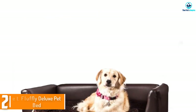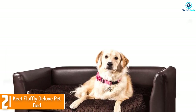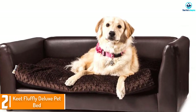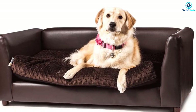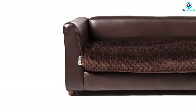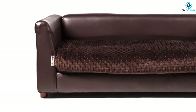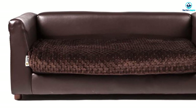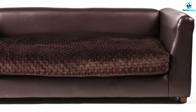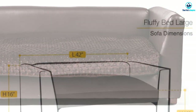At number two we have the Keat Fluffy Deluxe Pet Bed. The fluffy cover on the cushion makes this sofa bed an extra cozy place for your dog to sleep, and the inside is filled with recycled shredded memory foam to give your pooch the support he needs to ease his joints as he sleeps. The cover is removable and machine washable, and the upholstery is waterproof faux leather. It comes in three sizes to accommodate pups from tiny terriers to large labs.